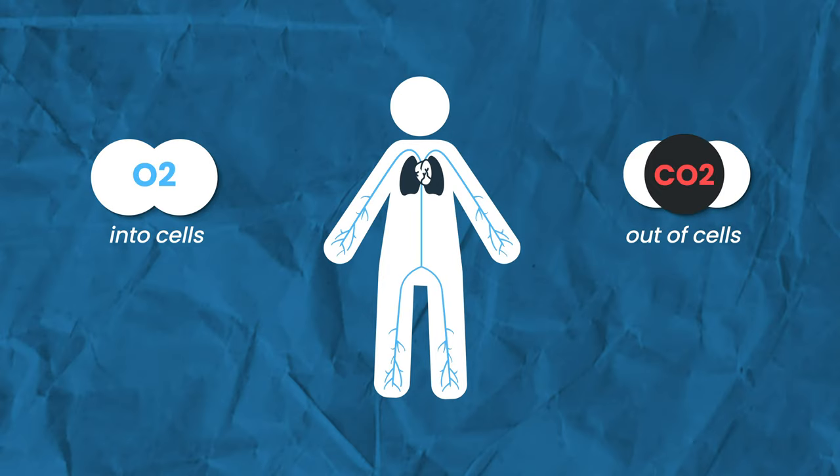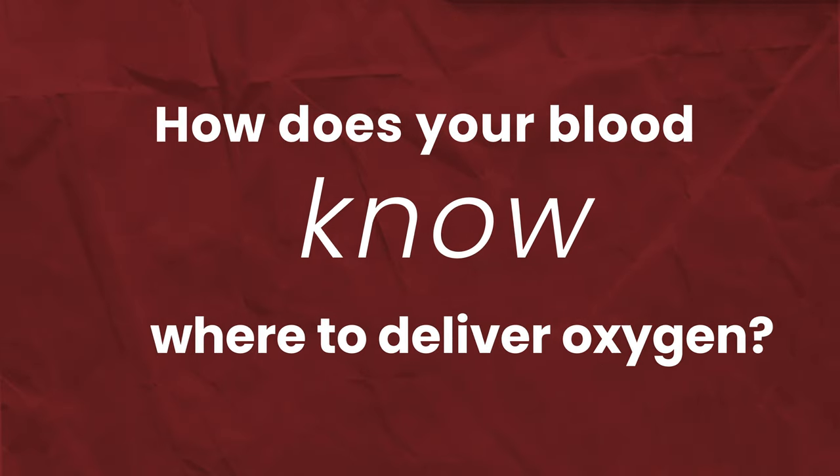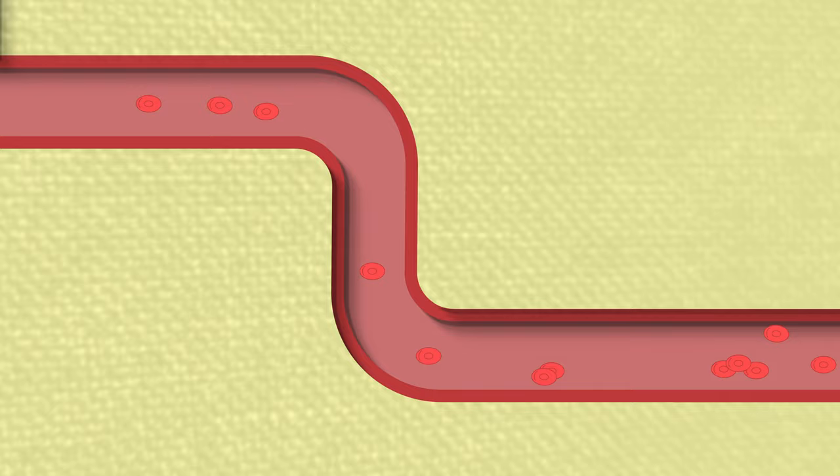Pretty much everyone knows how this works up to this level, but that leaves a pretty big question for us. How does your blood know where to drop off that oxygen? The answer is a little bit complex and a lot a bit fascinating. To unpack this process, we're going to have to look not at your blood, not at your blood cells, but at this chemical inside them — hemoglobin.